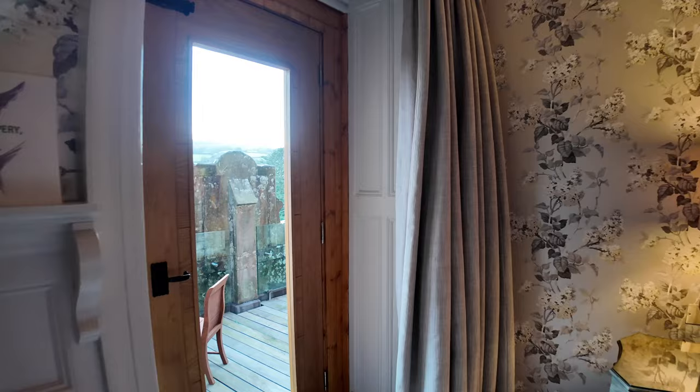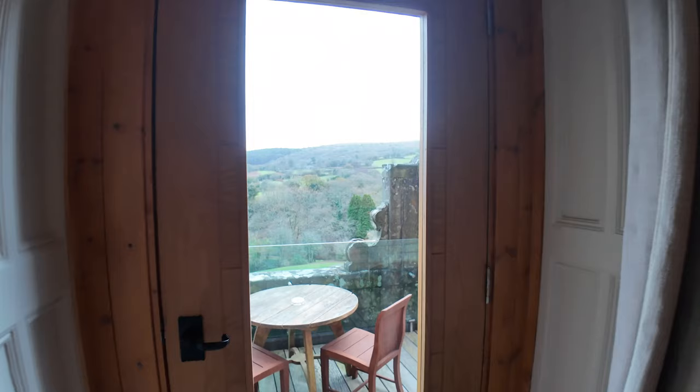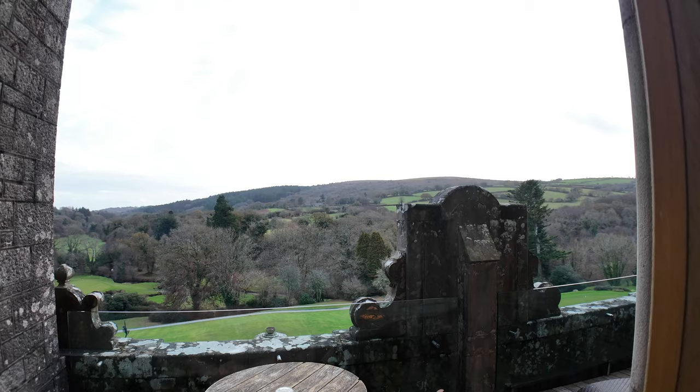This is actually the only room at Bovey Castle that has an outdoor balcony, so we've been really lucky to get this room. We're going to go outside and take a look — let's head on out.